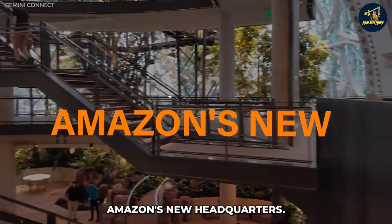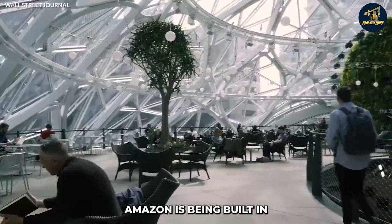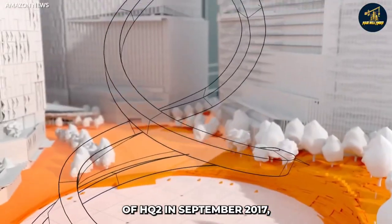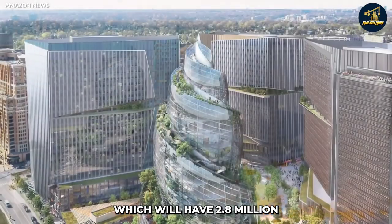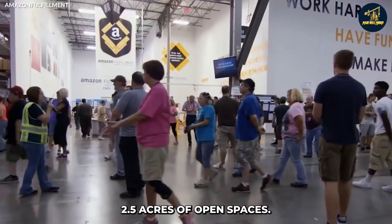Starting in fifth place is Amazon's new headquarters. The next headquarters of Amazon is being built in Arlington, Virginia, and is known as Amazon HQ2. After a shocking announcement of HQ2 in September 2017, Amazon has now revealed its plans for the massive campus, which will have 2.8 million square feet of workspace and two and a half acres of open spaces.